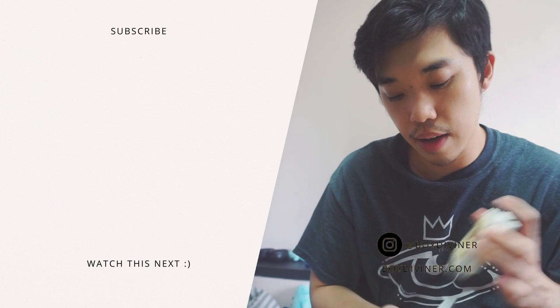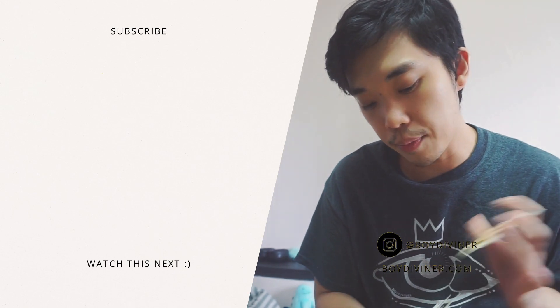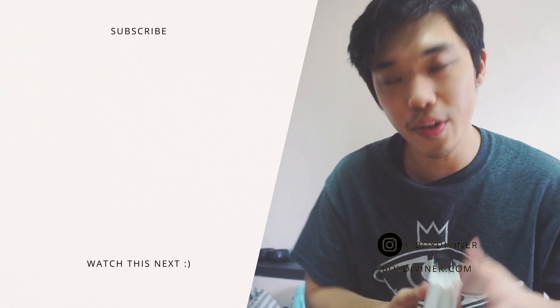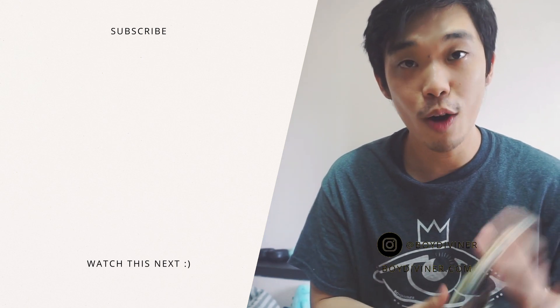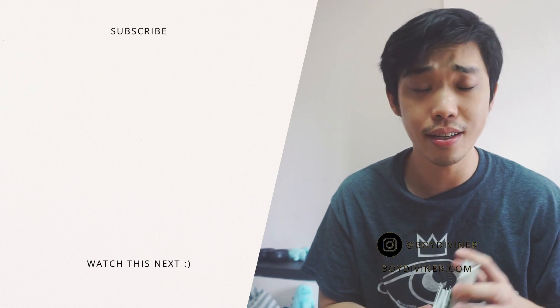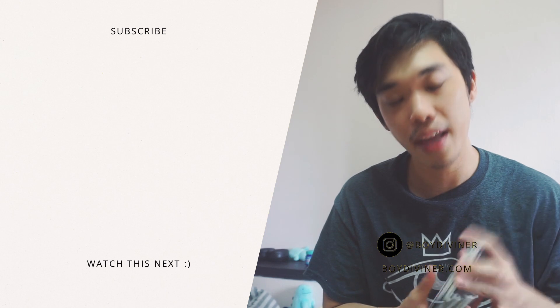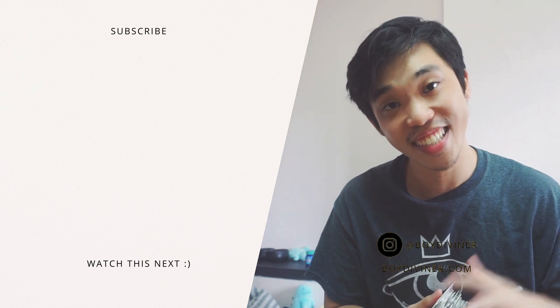I've now introduced reversals because of how I did that overhand shuffle, even though I'm not sure whether I want to use reversals with this deck. I hope you didn't mind my ramblings about how good the card stock is. If you enjoyed this video, please like, subscribe, and comment. I might do a video soon about my favourite card stock in all my decks — if you're interested in that, let me know in the comments. You guys have a great rest of the day — take care, bye!